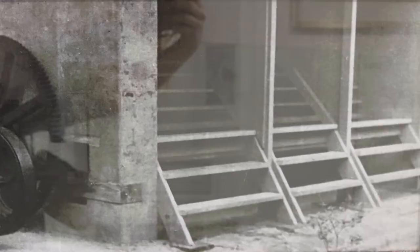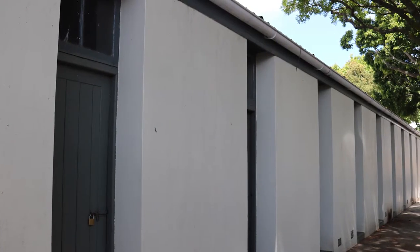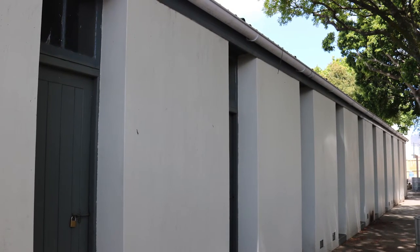The treadmill still exists today in the upper parking area of the UCT Business School, at the end of the row of isolation cells. These cells were another form of punishment in which prisoners were kept isolated for long periods of time, having no repairs of time and minimal light.